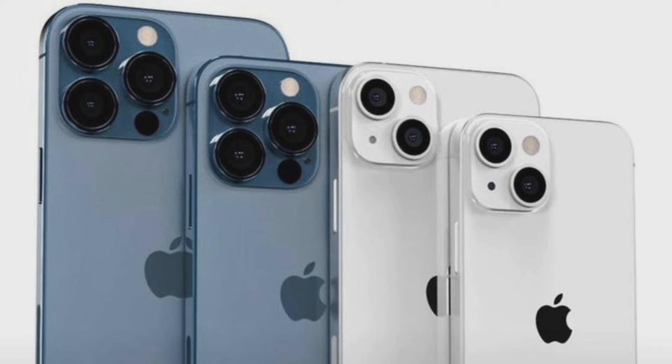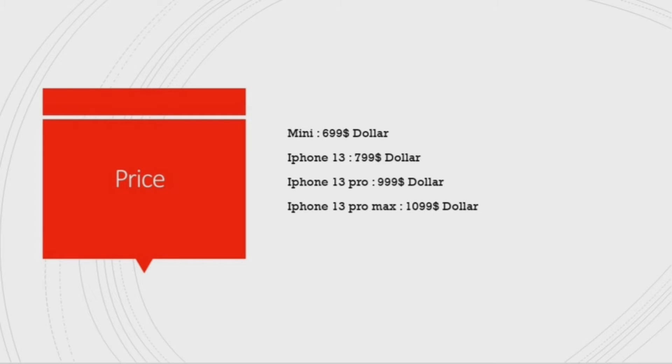The iPhone 13 is a series. In this series there is the iPhone 13 Mini, iPhone 13, iPhone 13 Pro, and iPhone 13 Pro Max — four variants in total. Now let's see the prices: the Mini is $699, iPhone 13 is $799, iPhone 13 Pro is $999, and iPhone 13 Pro Max is $1099.